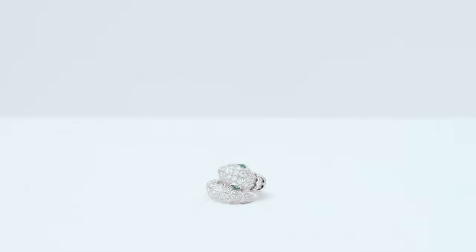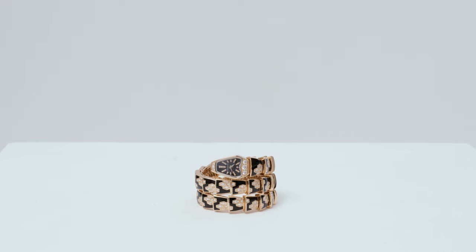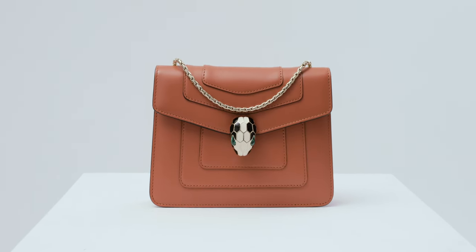Since its inception, the Serpenti emblem notably reinvents itself. What began as a concept for a watch quickly transformed into a highly adaptable design that would open doors to include Serpenti jewelry and handbags.